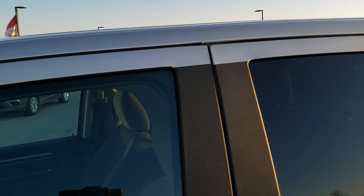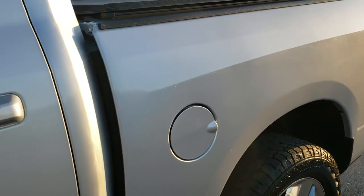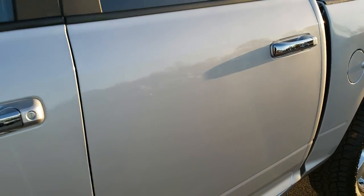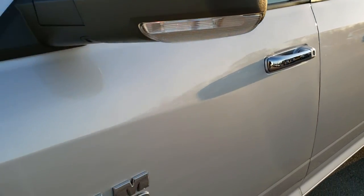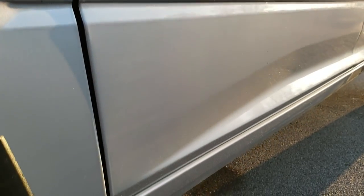We shoot all of our videos in 1080p, 60 frames per second. So if you have HD capabilities on your computer, tablet, or smartphone device, turn them on right now because it is like you're right here looking at the truck with me — definitely your best way to check out the vehicle quality and condition before seeing it in person.